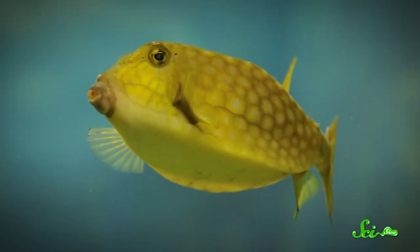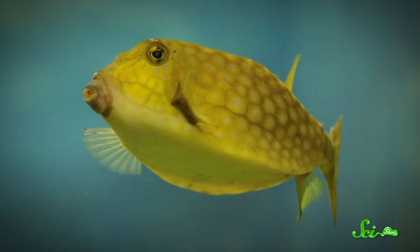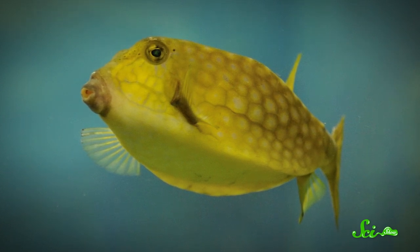When you imagine a fish, you probably imagine something smooth and sleek that slices right through the water. But there are a handful of fish that just aren't sleek at all, like the boxfish, which is essentially a colorful box with fins. It might seem like exactly the worst shape for a fish, but it actually comes with some surprising perks.